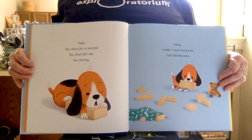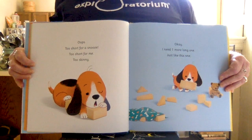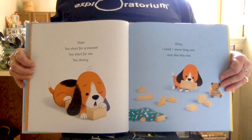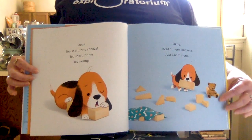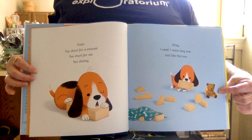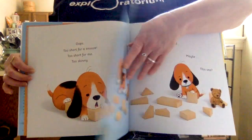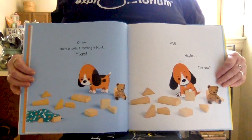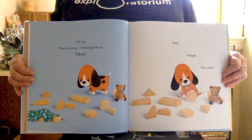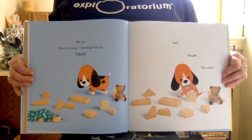Oops! Too short for a snooze. Too short for me. Too skinny. I need one more long one, just like this one. And look — there is Teddy Bear, constant companion of Puppy, kind of just relaxing with his back against the block while Puppy does all the work. There is only one rectangle block. Yikes! Wait — well, maybe this one?